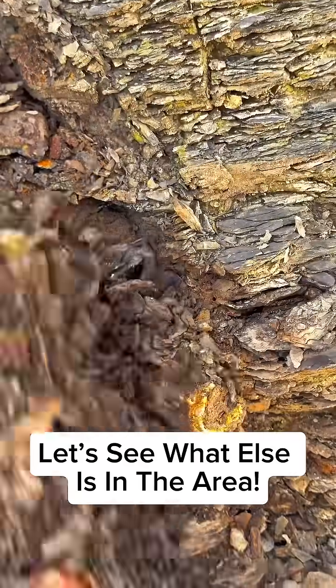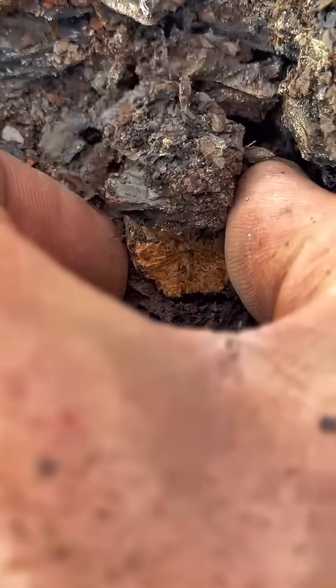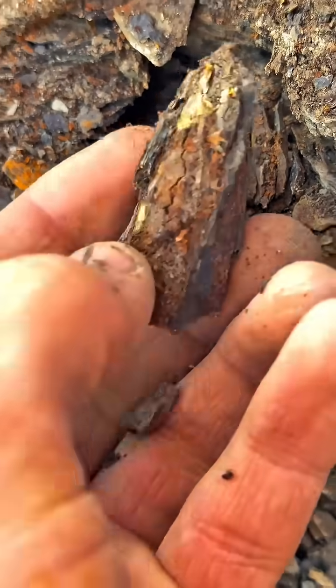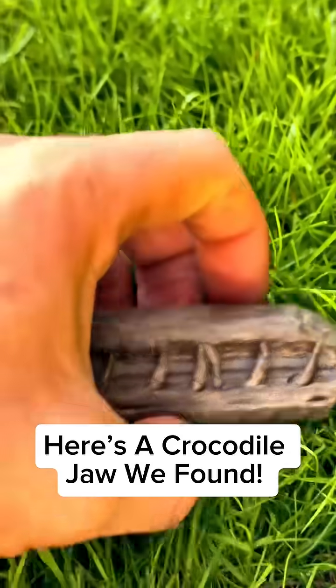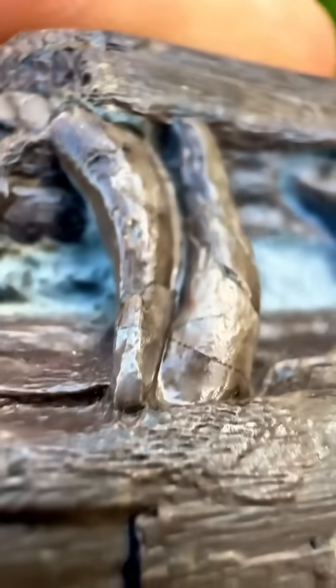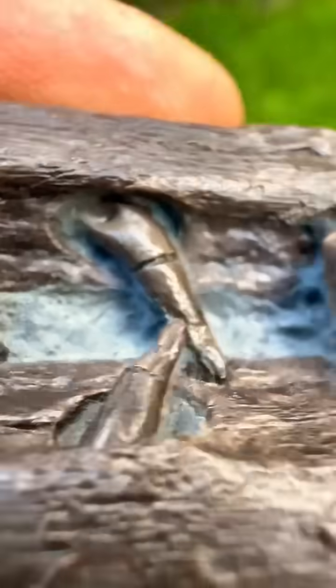Gently pulling away the shale, we can immediately start to excavate this beastly fossil. Part of it fell away immediately due to how eroded it was. Looking at it, it's quite well eroded as we thought, but with some preparation it'll look perfect once we've finished with it. This rare fossil is the upper and lower jaws from a marine crocodile. Even after 180 million years, the teeth are still sharp to the point.